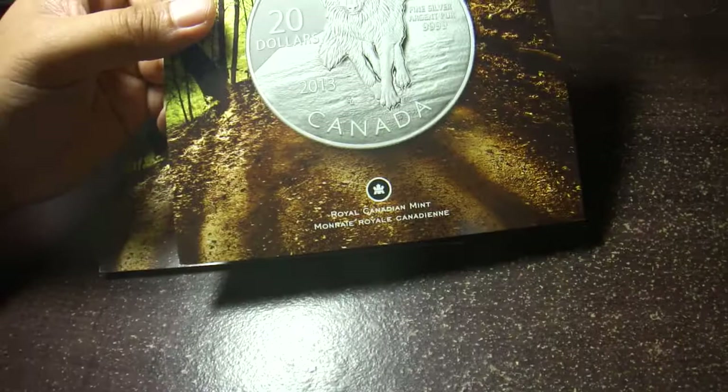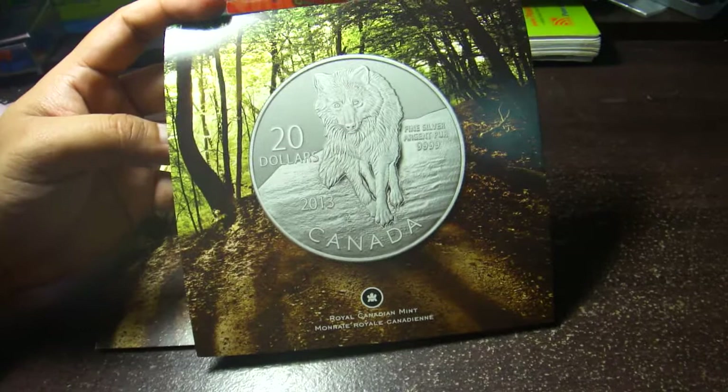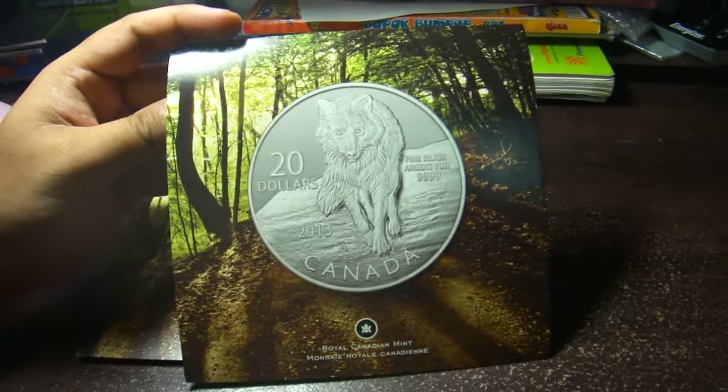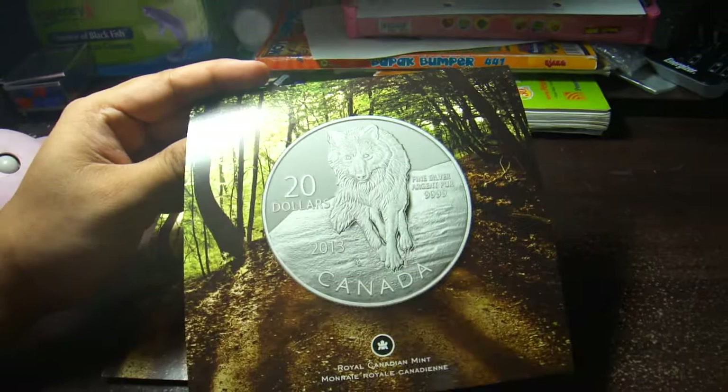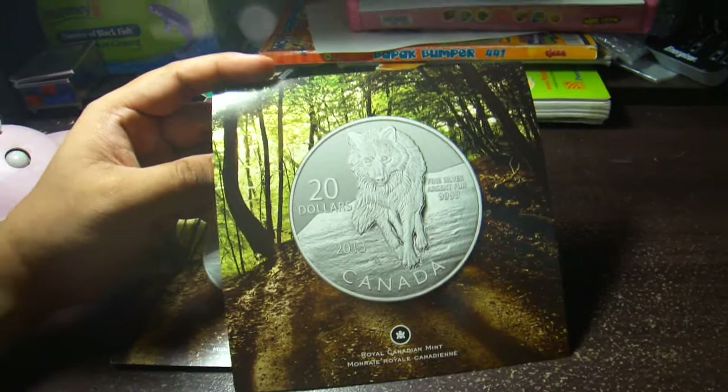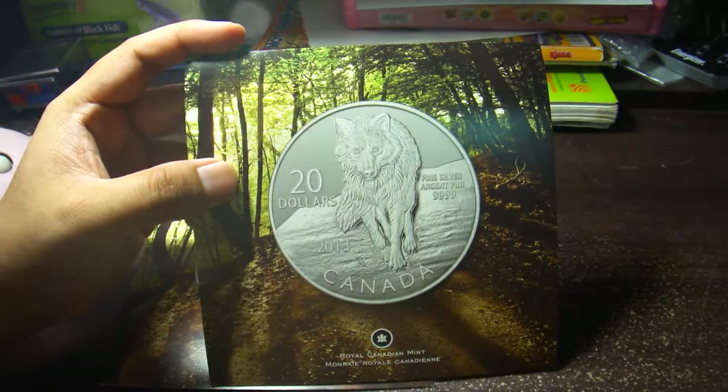Hi YouTubers, today I'm going to share with you my latest coin from the Royal Canadian Mint. I rarely buy any coin from Royal Canadian Mint — I think this is maybe the second or third one. I usually purchase from Perth Mint because the premium for Royal Canadian Mint numismatic coins is really, really high.